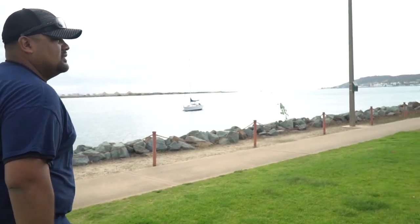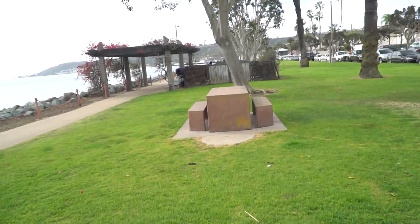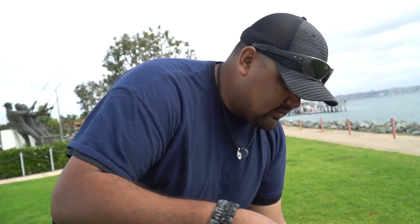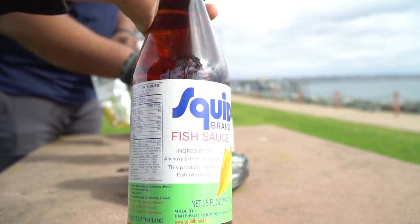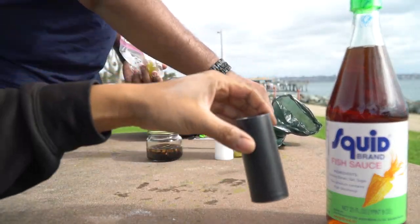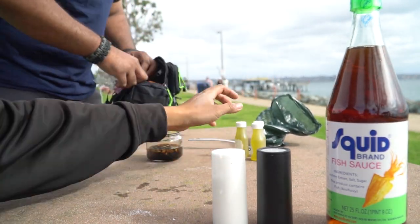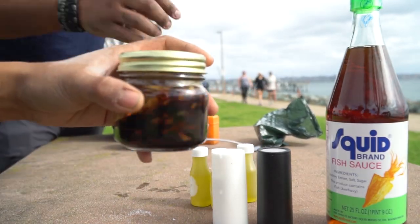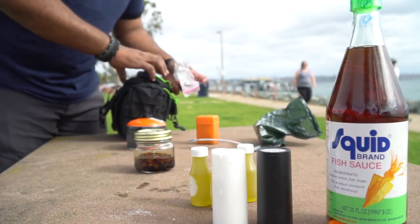We're at the table now. There's dog poop — come on people, pick it up after your dogs. Alright, here's what we have: some Asian fish sauce, squid brand — we got the pepper, we got the salt, some oil, and the chamorro sauce. If you're Chamorro, you know what's up — some finadeni right here.